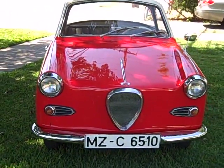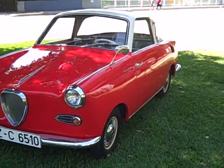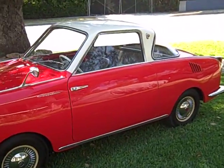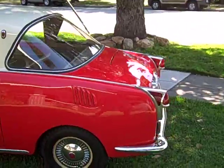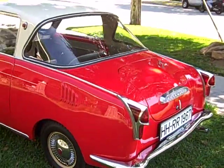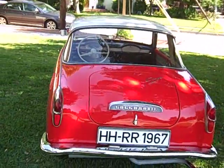This is the 1959 Gogomobile TS 250 Coupe. It's a two-stroke, two-cylinder microcar, made in Germany, and produced for about nine or ten years. And really cute 50s styling.